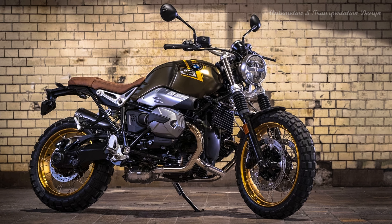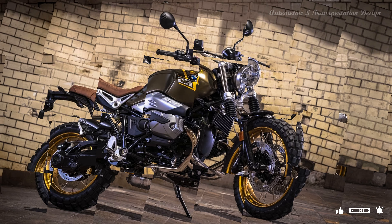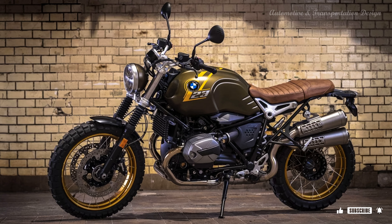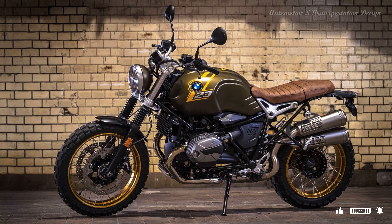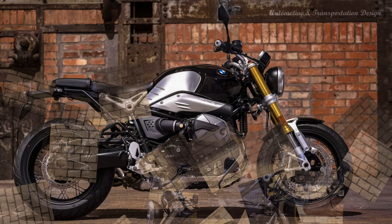Inside the cockpit, the circular instrument panel comes with a new dial design complete with BMW logo and indicator lights that are concealed when not illuminated. All R nineT models now come with LED lighting throughout, and a USB charging socket is included in the list of standard equipment.